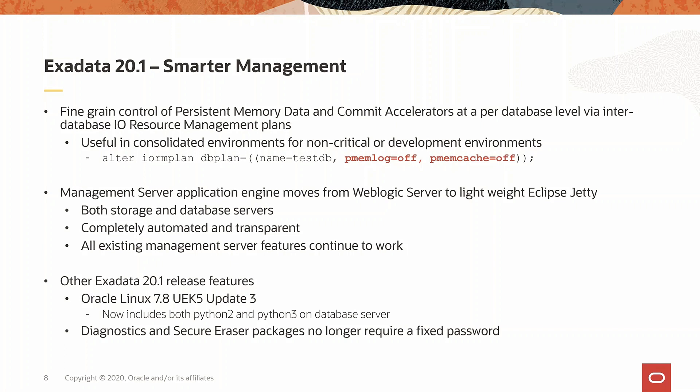The management server that was based on WebLogic now moves to Jetty. This is a transparent change and all the functionality that the management server provides continues to work as is. The Oracle Linux distribution is updated to 7.8 and the Unbreakable Enterprise Kernel 5 Update 3 is used. Python 3 is included in the image to enable modern applications. Lastly, the secure eraser and the diagnostic packages no longer require a fixed password.